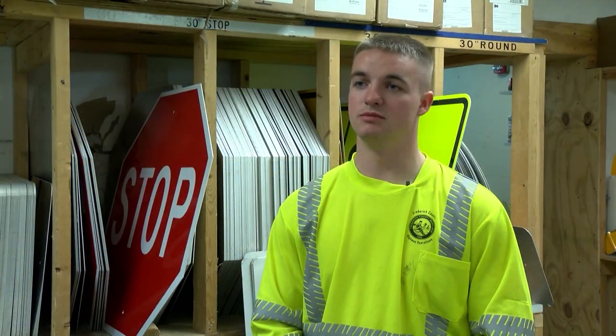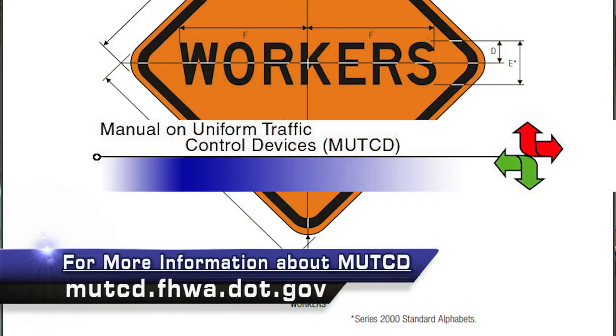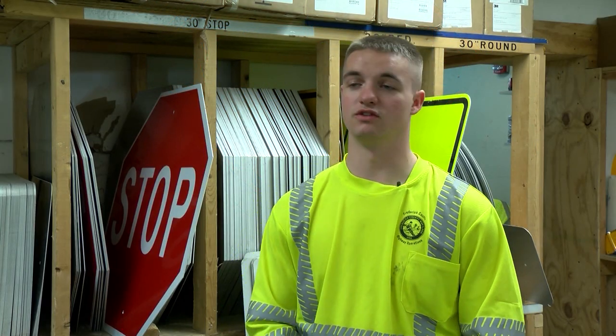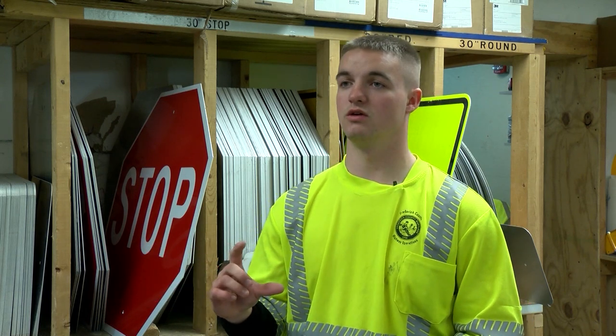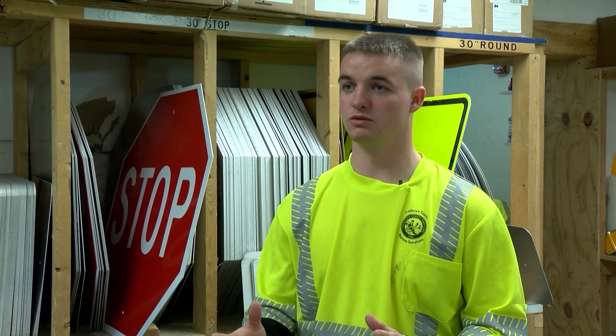Everything that we do is MUTCD certified. That is the Manual on Uniform Traffic Control Devices, and it sets a standard across the board for us to follow — covering how big signs have to be and the font on the signs to ensure that they are visible to other motorists.